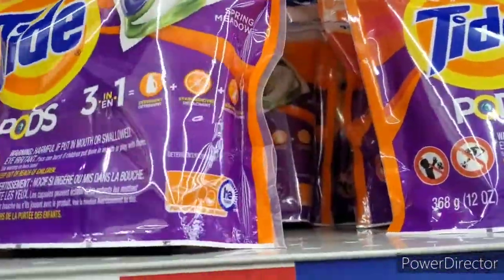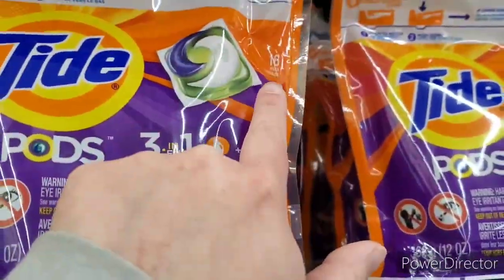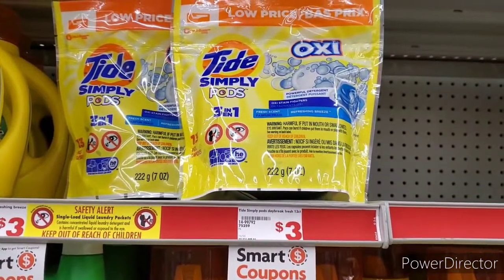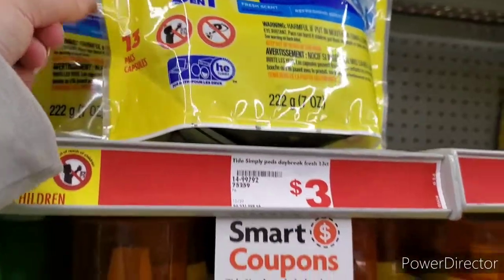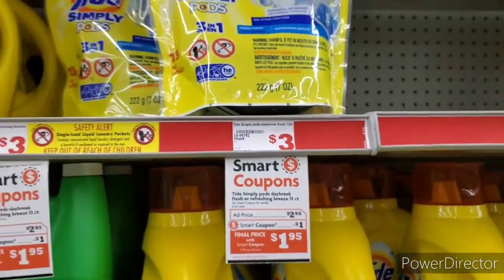I always like to get more bang for my buck, so I always look for the higher count in all the packages. This one is a 16 count. I'm also adding the Tide Simply Pods with Oxy this week — they are $2.95 each for a 13 count, with a $1 digital coupon making them $1.95.